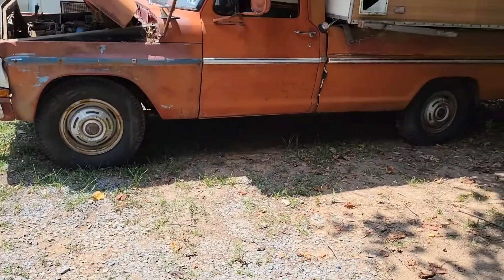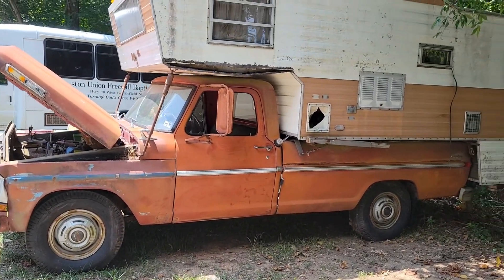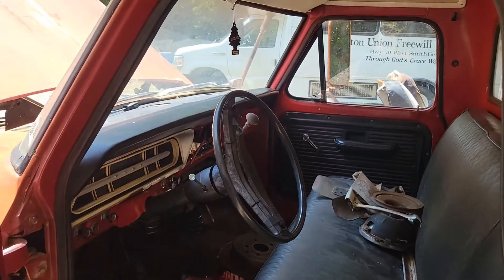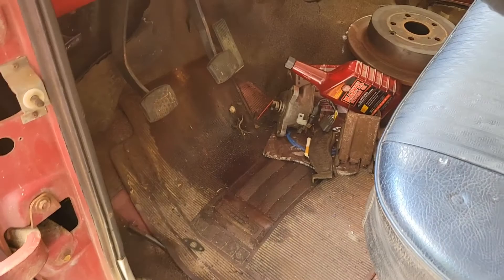I did something stupid. I had a chance to acquire a classic Ford truck and I don't know how to say no. There's a 1972 Ford F250 in all of its glory. We've got a four-speed transmission in there. You can see it's not in bad shape.